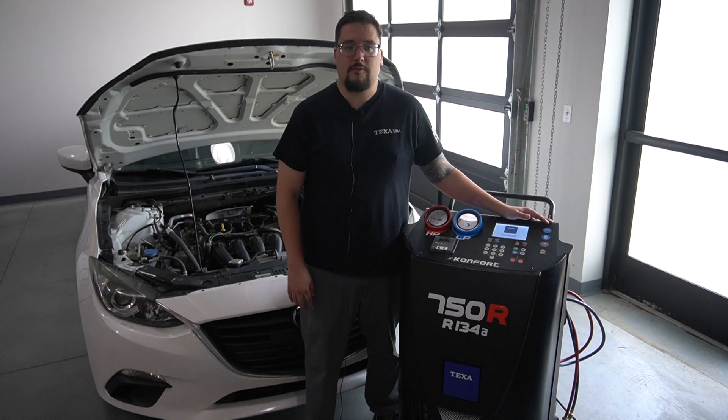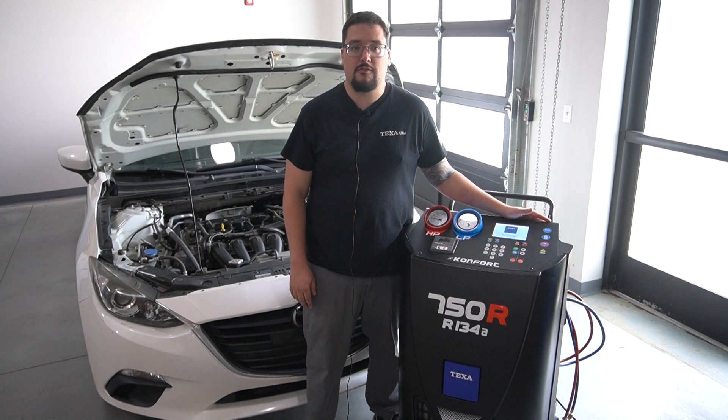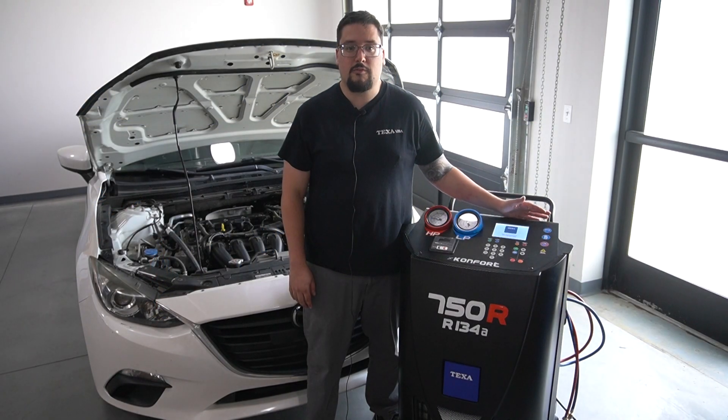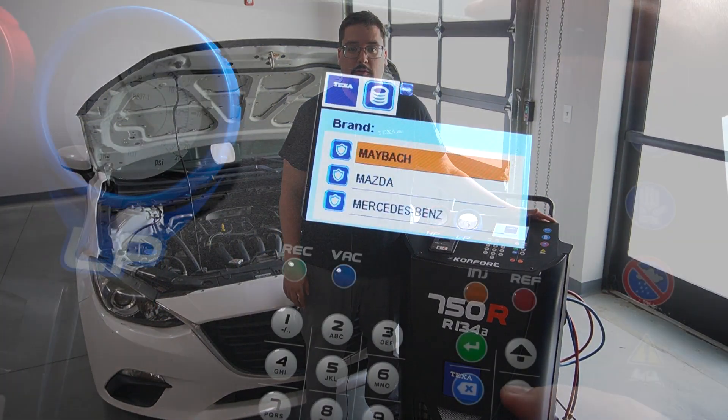This is the TEXA Comfort 750R, and today we're going to review the special features this machine provides for efficient shop use. The 750R supports AC service for R134A systems with a large vehicle database.